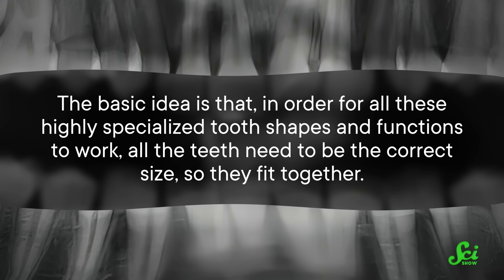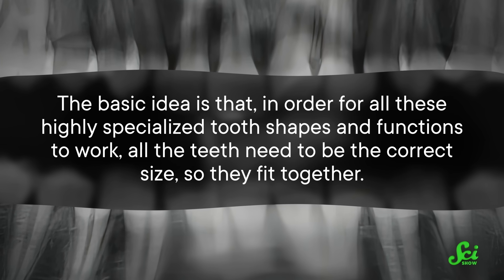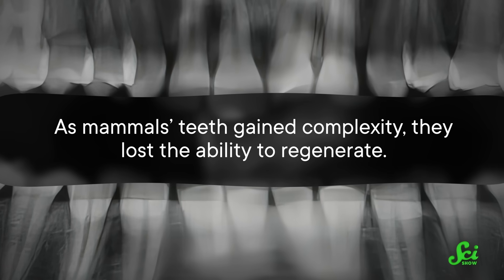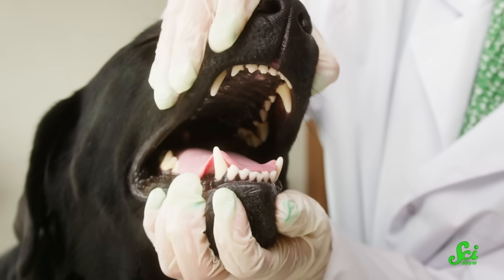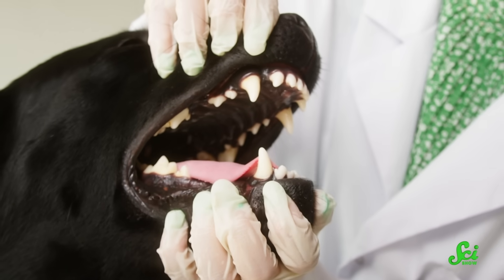The basic idea is that in order for all these highly specialized tooth shapes and functions to work, all the teeth need to be the correct size so they fit together. As mammals' teeth gained complexity, they lost the ability to regenerate. Imagine if those carnivores lost a piece from their carnassial complex — they'd be stuck with one half of a pair of scissors, which is not that great. And nobody likes a broken comb. Basically, at some point along the evolutionary track of most mammals, it turned out to be so much better to have specialized tooth shapes that the ability to grow more sets of teeth had to be sacrificed.